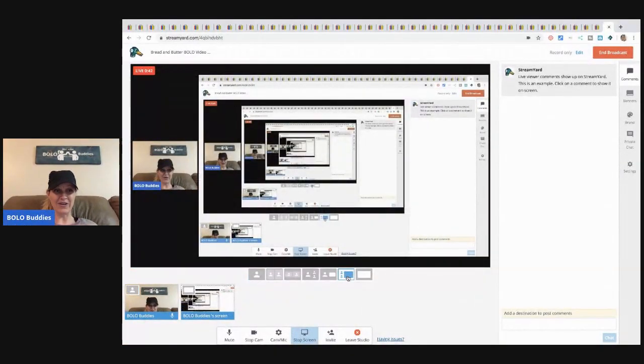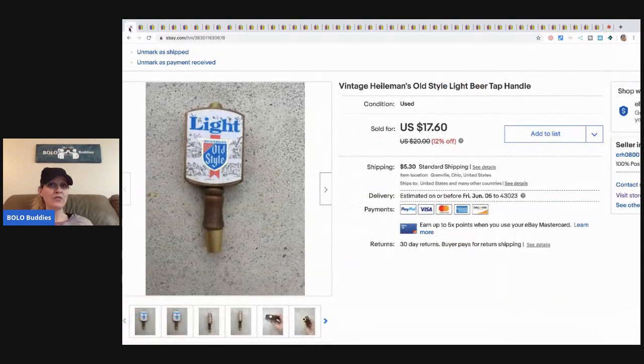Before I forget, be sure to like, comment, subscribe, and share. Alright, here we go. First item — double check — oh, I forgot to pull up the screen share. Glad I checked. Okay, now we're going. Could you imagine if I went through the whole video and forgot to screen share? That would have been awful.